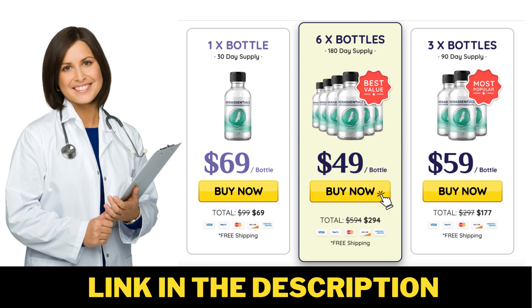You have nothing to lose. If you wish to know more about Care Essentials, visit their official website — I'm pretty sure you won't regret it. Have a great day everybody, see you around.